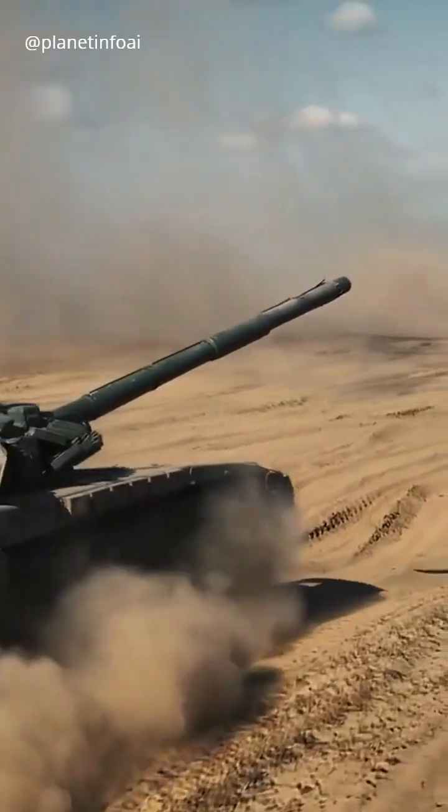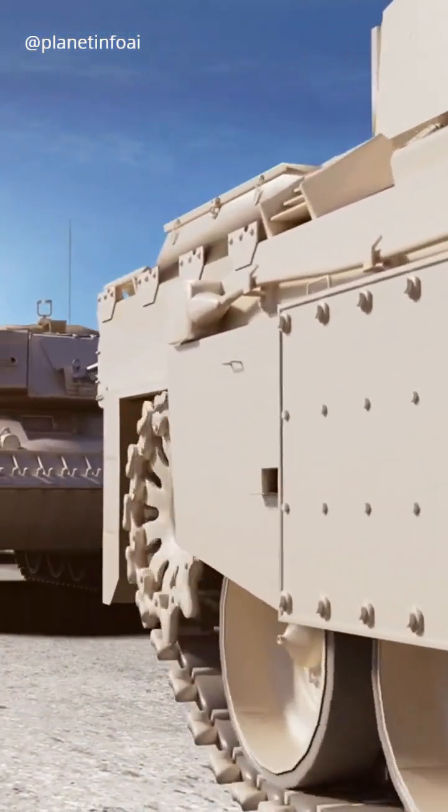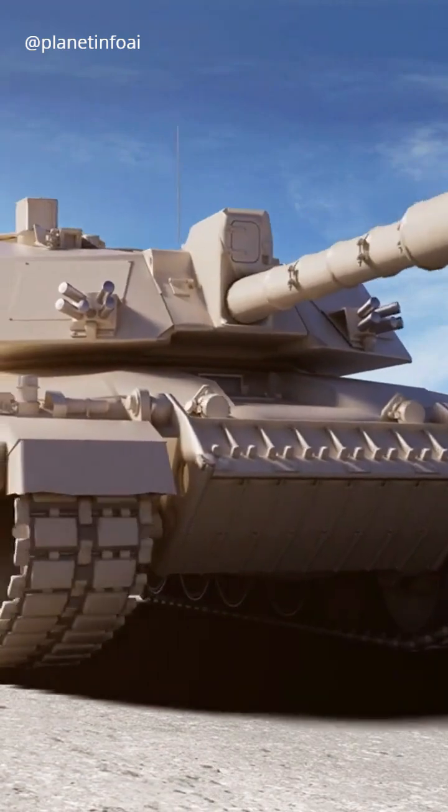Ever wondered what makes tank barrels different? A smoothbore barrel is smooth inside. This design is perfect for modern high-speed rounds like HEAT and APFSDS.